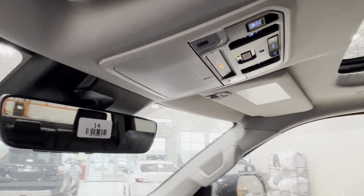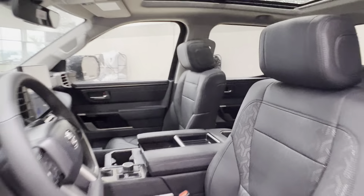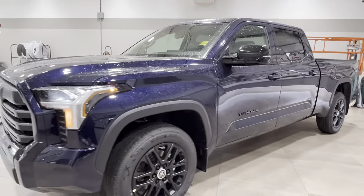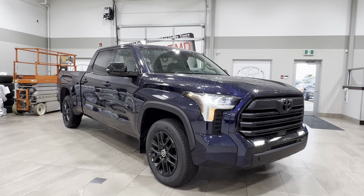Thanks again folks for joining us on this full video tour of this Toyota Tundra Limited Long Box Nightshade in the color Blueprint. It is located here at Sherwood Park Toyota at 31 Automall Road in Sherwood Park, Alberta. You can also reach us at 780-306-7703. Remember, life is full of choices — let us be yours.